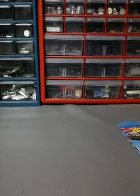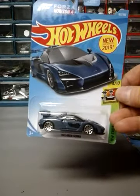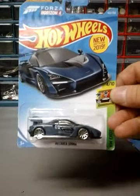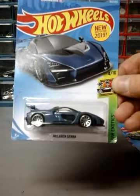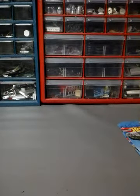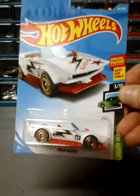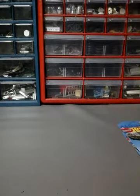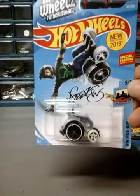Next one is the McLaren Senna. I thought about getting three altogether, but I'm not a huge fan of the McLaren, so I just got one. And the next one is a Track Manga in white. Next one is another recolor of the Wheelie Chair, looks like it's in gray.